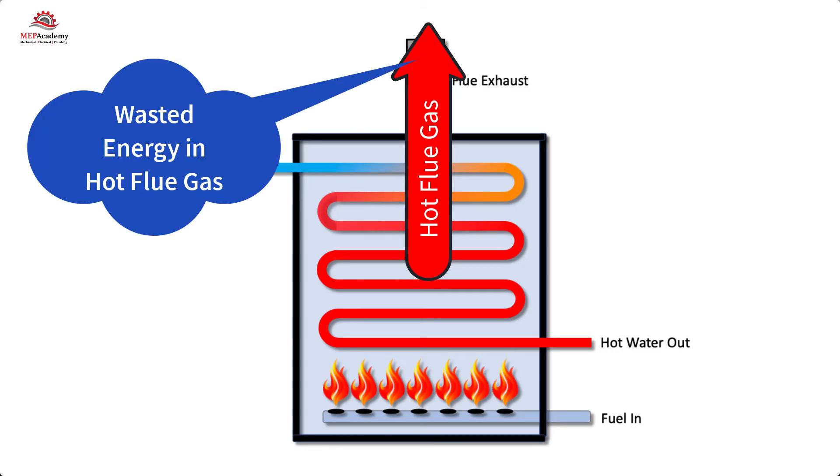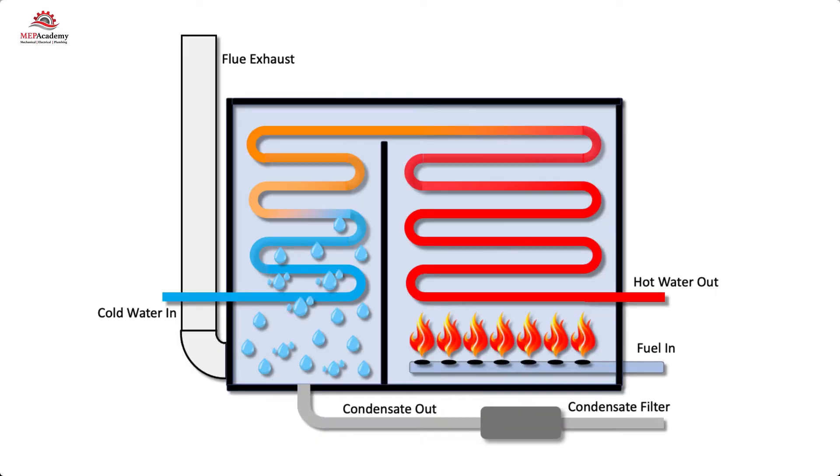This is wasted heat and energy that you have paid for. If this boiler is 75% efficient, then basically you've exhausted 25% of your money out the flue. The condensing boiler makes use of this heated flue gas before it's exhausted to the atmosphere.